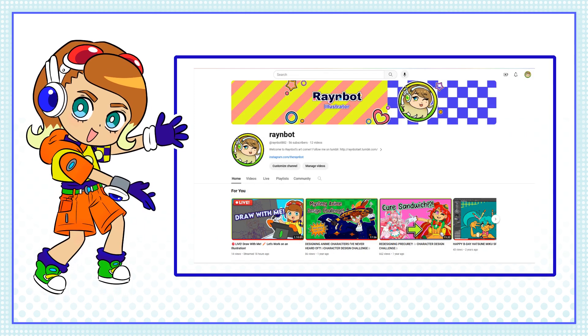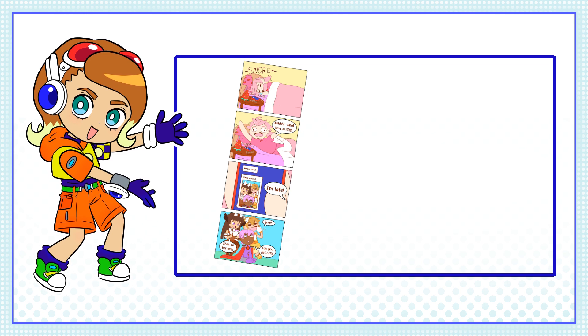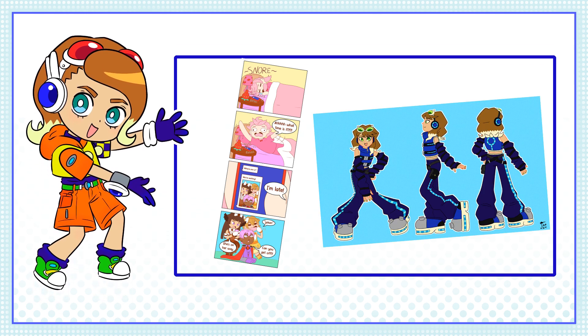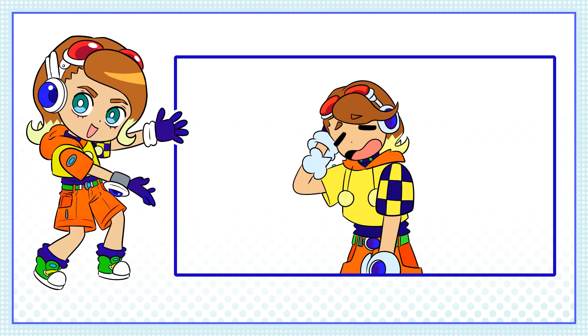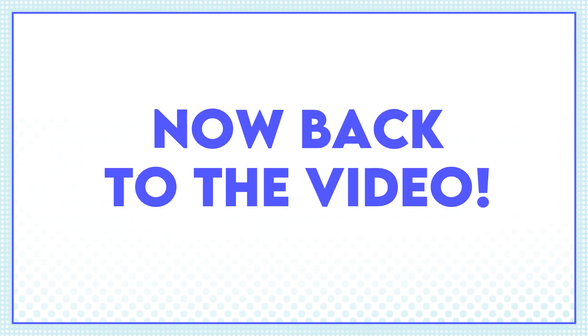But first, I wanted to give a quick shout out to my weekly live streams. They're right here on my YouTube channel, and you're invited! I've been working on some new pages of my webtoon, but I also do some other character design stuff too. I don't really have a streaming schedule at the moment, so keep your eye on the Community tab, and I'll see you there. Now back to the video.